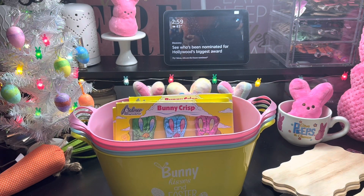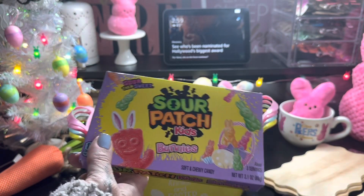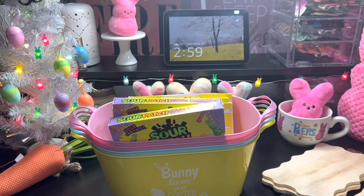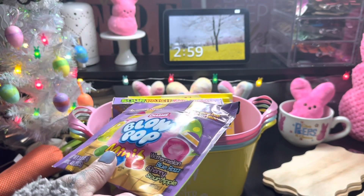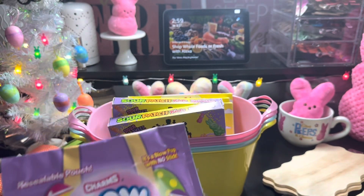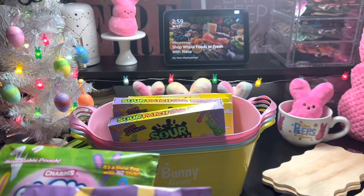And then I also picked up these Sour Patch Kids Bunnies. I love the packages — super pretty. I picked up two. And I also saw these Charms Blow Pop Minis. It's watermelon, blue raspberry, cherry, and sour apple. So adorable. And I also picked up the green one — same flavors.